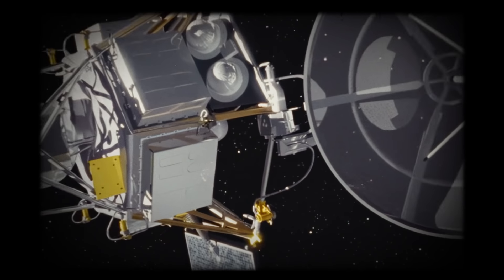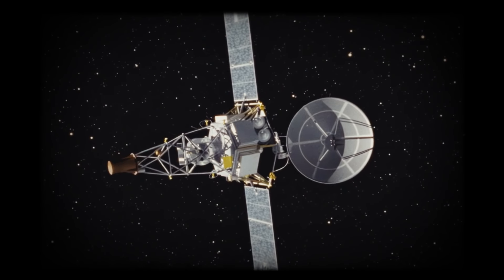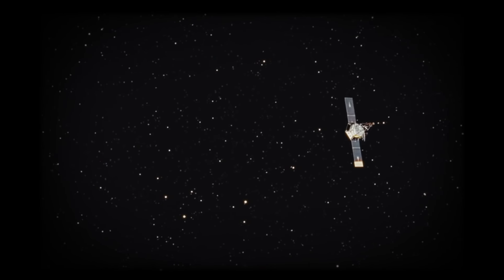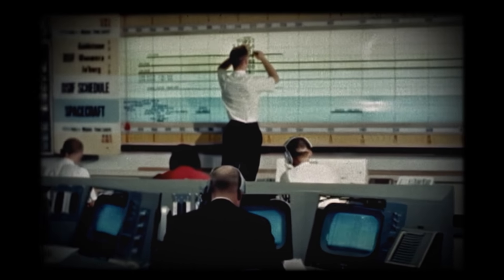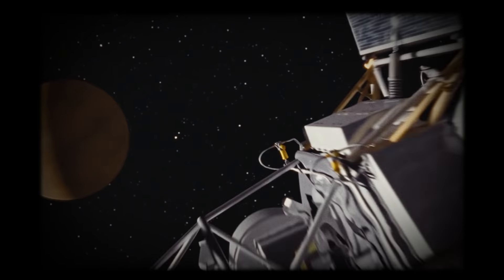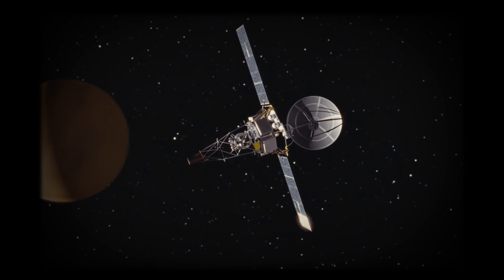The year is 1962, and we're on our way to Venus on board JPL's Mariner 2 spacecraft. Venus was the first planet chosen to explore for a very practical reason — it is our nearest planetary neighbor. And that proximity offered the best chance for success in the early days of the space age. Still, Mariner 2 barely made it there.